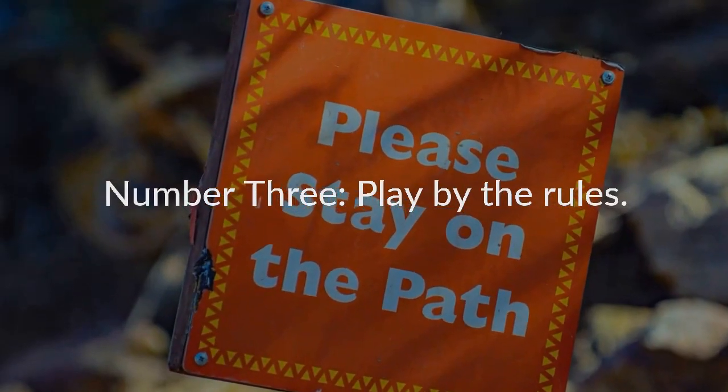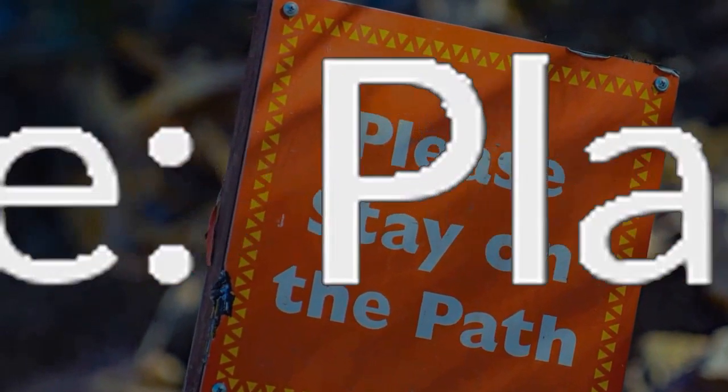Number three: play by the rules. Once you get into a popular craft show, you'll want to stay because it's highly profitable. One strong show can make all the difference to your bottom line. Therefore, it's of the utmost importance to be a cooperative vendor and a positive influence on the show overall. That's the best way to ensure your spot in the same show next year.